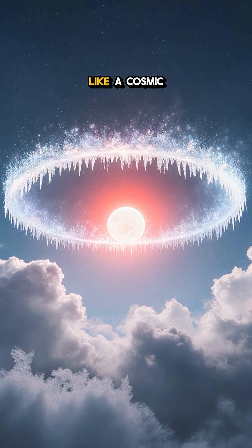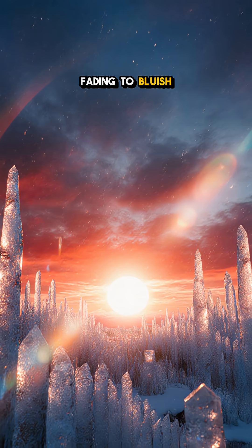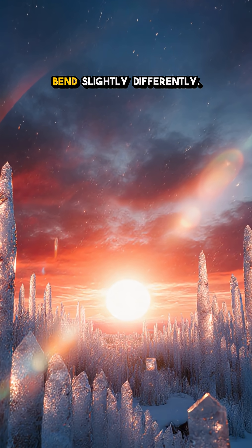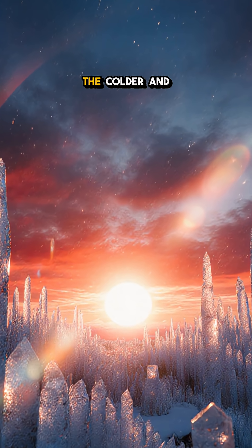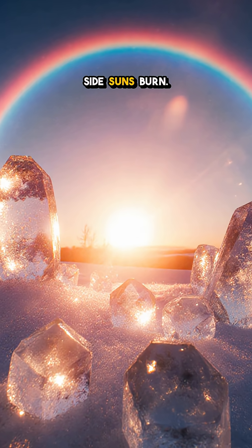Sometimes a pale halo connects them like a cosmic crown. The colors? Red near the inside, fading to bluish outside, because different wavelengths bend slightly differently. The colder and calmer the air, the better the crystals align, the sharper those side suns burn.